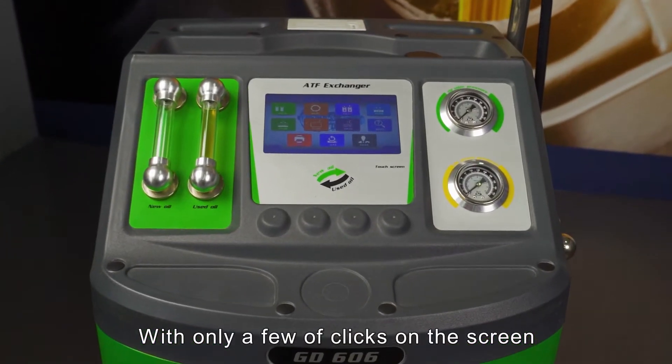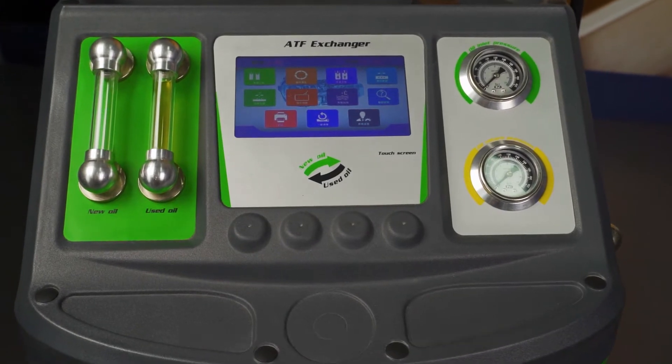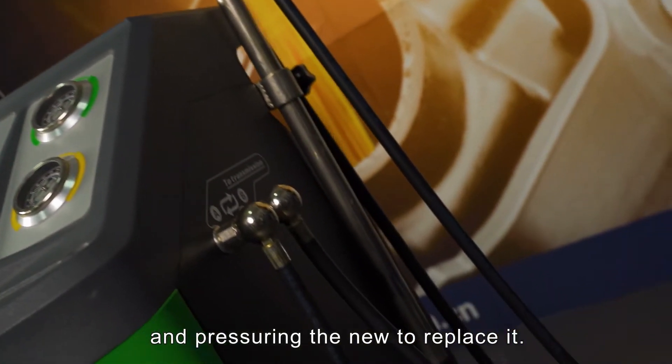With only a few clicks on the screen, it is able to run the exchange program without any other movement. The air pressure system inhales the old oil and pressures the new oil in to replace it.